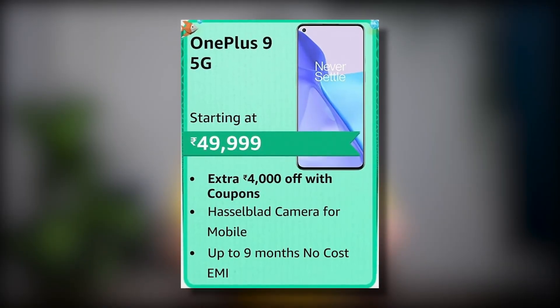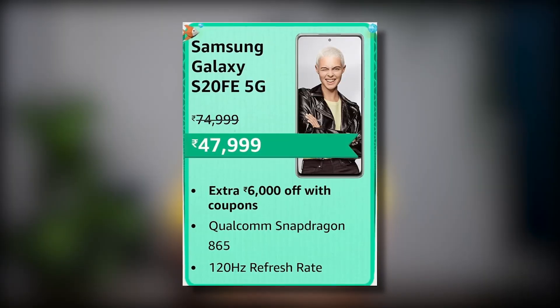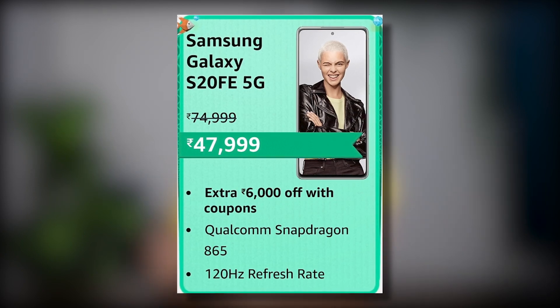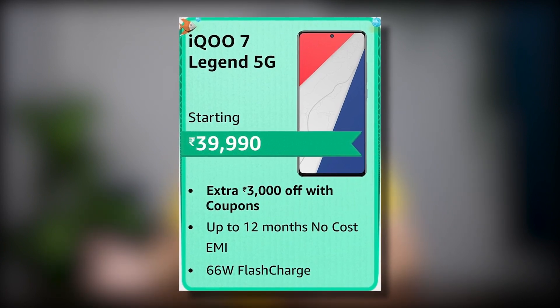I've told you about many smartphones, all in the mid-range price segment. But if you want to purchase upper mid-range or premium segment phones, then Amazon Prime Day Sale is the best option because there are a lot of coupons available. For example, the OnePlus 9 has a ₹4,000 discount, the OnePlus 9 Pro has ₹7,000, the Samsung Galaxy S20 FE with Snapdragon chipset has ₹6,000 off, and the iQOO 7 Legend has a ₹4,000 discount and ₹3,000 coupon. So for premium segment smartphones, you will get solid discounts and coupons.